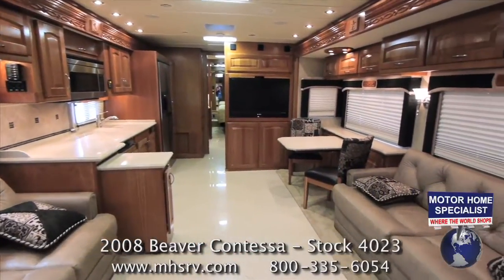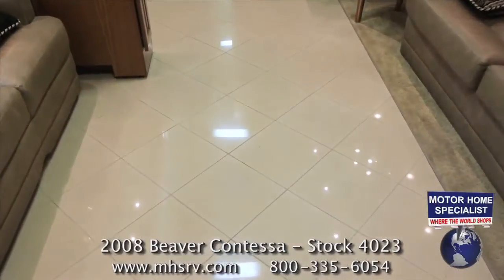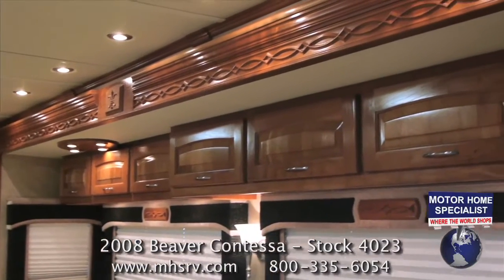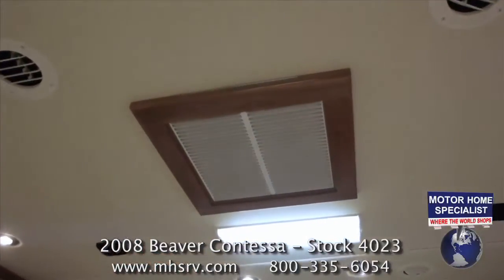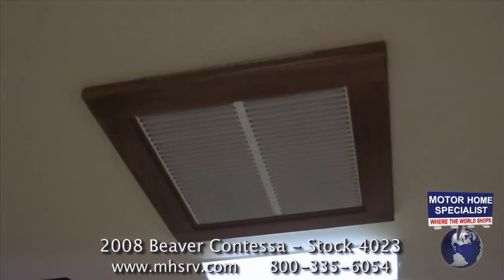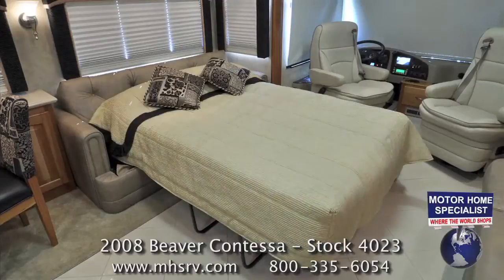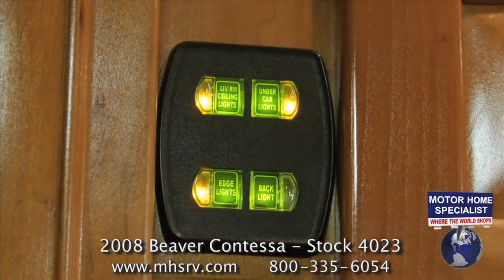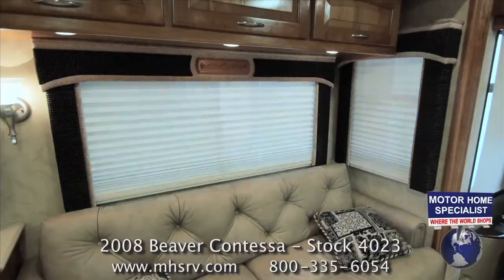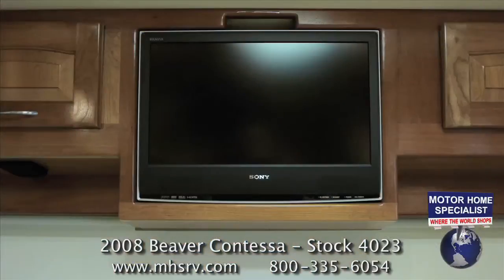Once inside the Contessa, you can't help but be impressed with the spacious living areas created by the four slide-out rooms. You'll find beautiful high-polished ceramic tile floors, incredible all-hardwood cabinetry, soft-touch vinyl ceilings, three centrally ducted roof AC units with heat pumps, two opposing leather sofas including a hide-a-bed sofa sleeper with an air mattress, a surround sound home theater system with DVD player, multi-flex lighting, dual pane windows, day-night shades, and an extra-large forward-facing LCD TV as well as an additional cab-over LCD TV.